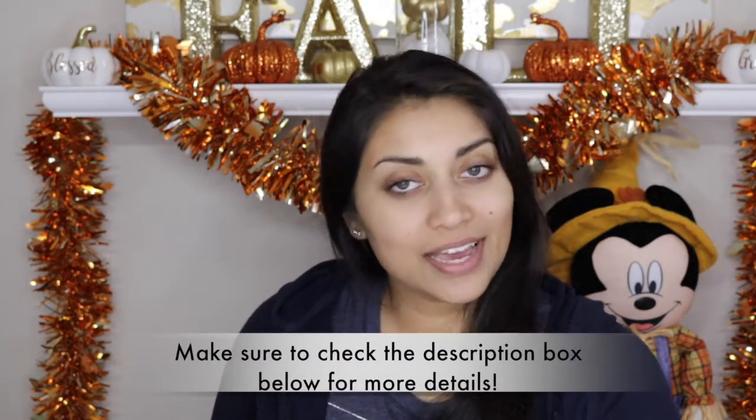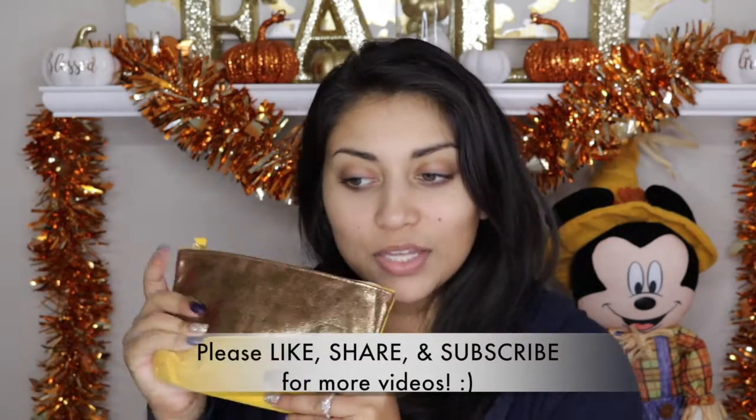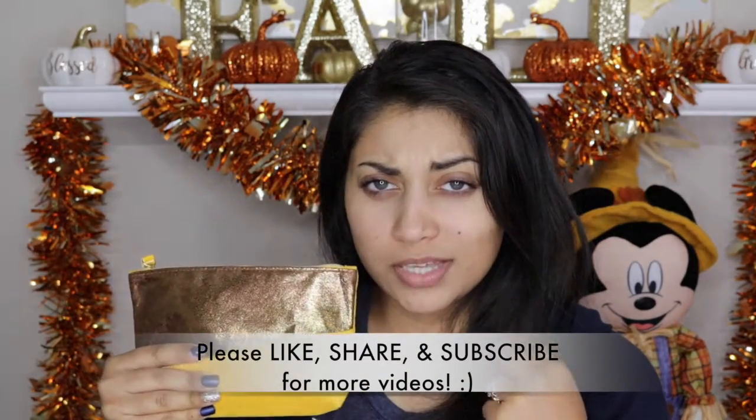Hey guys, welcome back to my channel. So today I got my Ipsy bag in the mail. I got the yellow bag — there were two options for the bags this month. I think the other one was teal and the other one was yellow. It's pretty, I like it. It's very Thanksgiving-y.